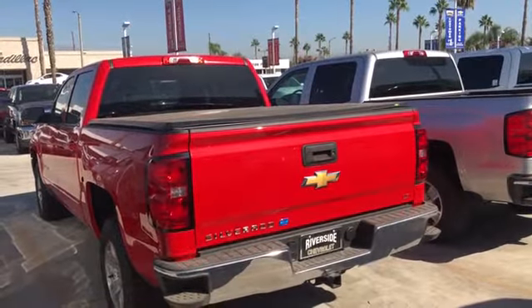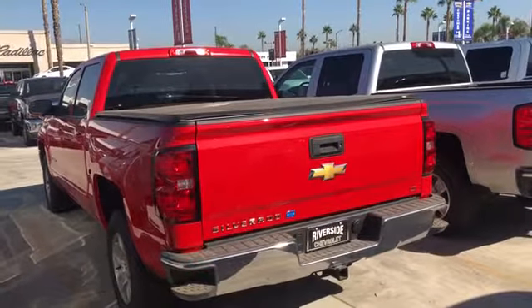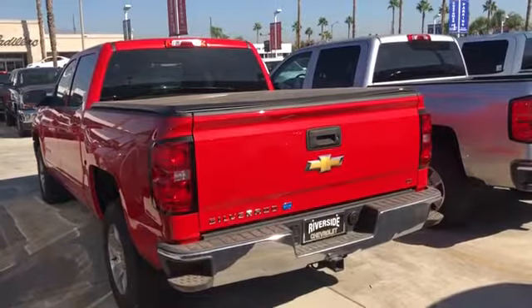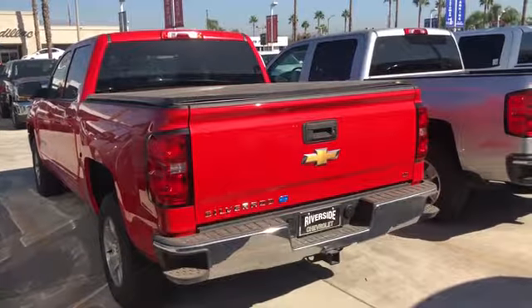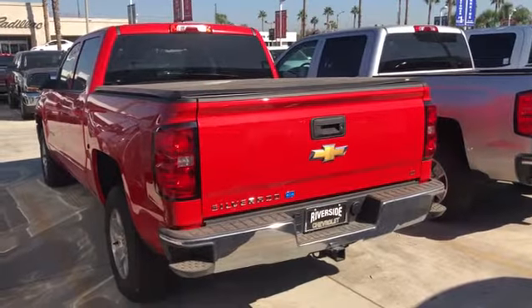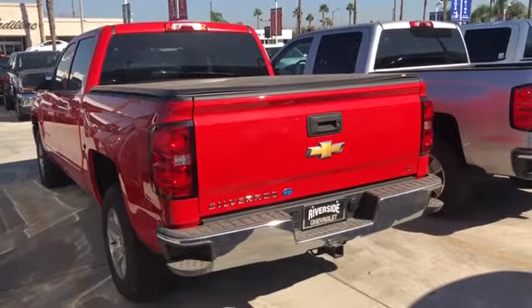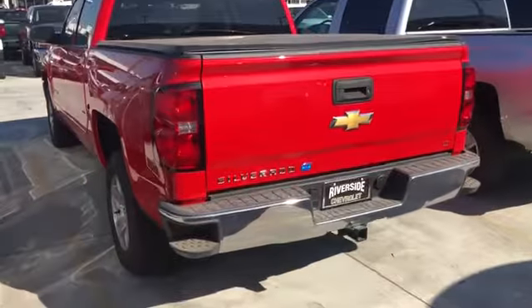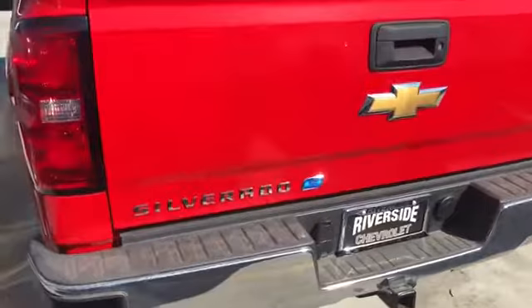Hey guys, this is Ivan at Riverside Chevy. I just want to take a minute to talk about the e-assist truck. This truck is very unique as it has a capacitor to store energy and release it back into the car. Right now is the right time if you're looking for a truck that saves a little bit of MPG over the others — the e-assist Silverado does a great job, and I have it here in this beautiful red.